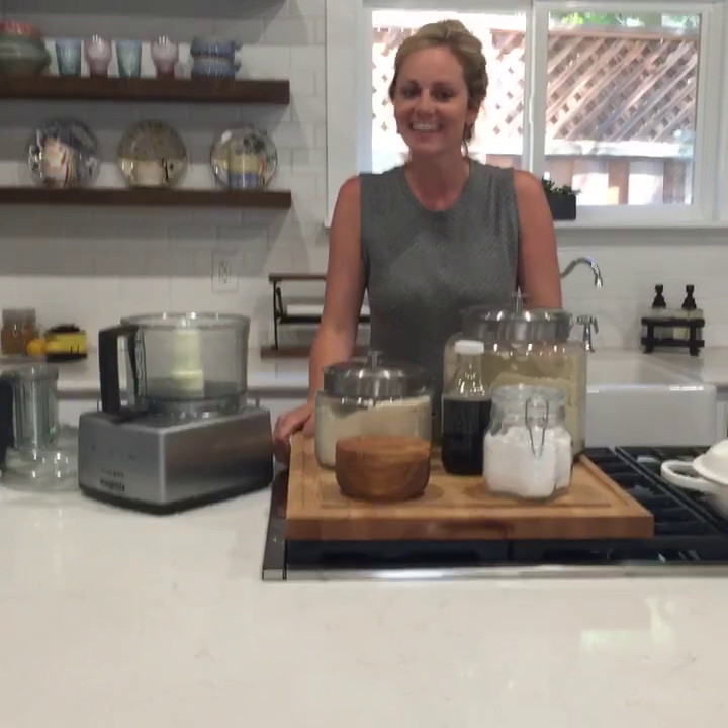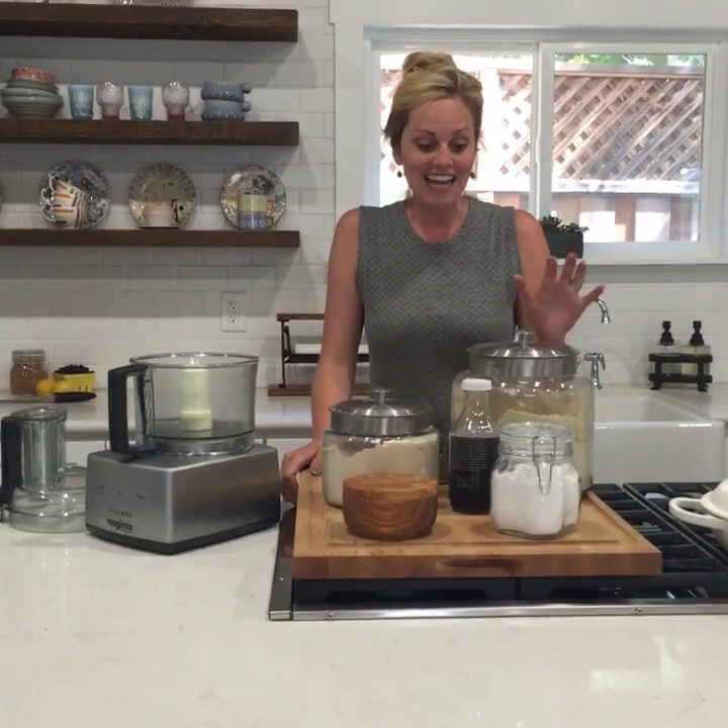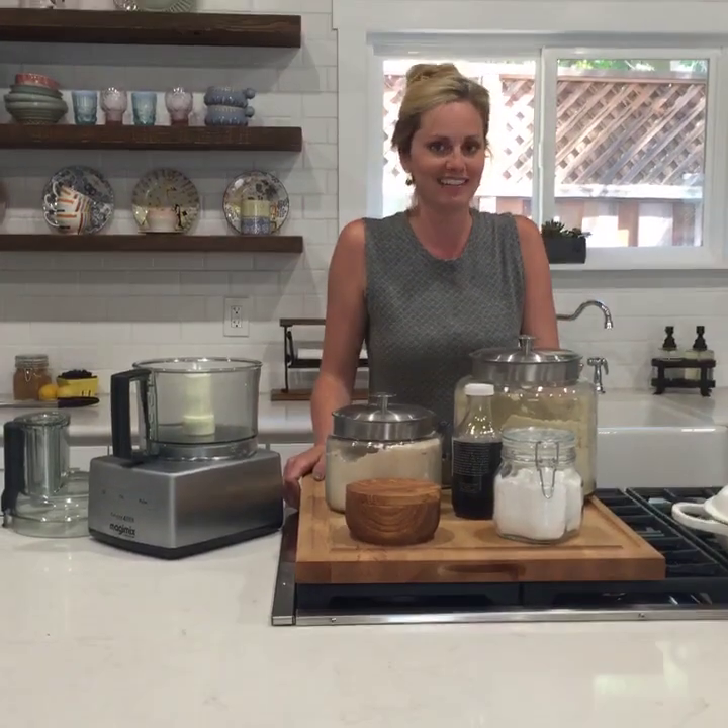Hey guys, it's Danielle Walker from Against All Grain, back on my Facebook Live every Tuesday at 4 p.m. Pacific, 7 p.m. Eastern. Please let me know that you're here and where you're from. Today I'm going to show you a brand new recipe for a paleo grain-free blueberry galette.